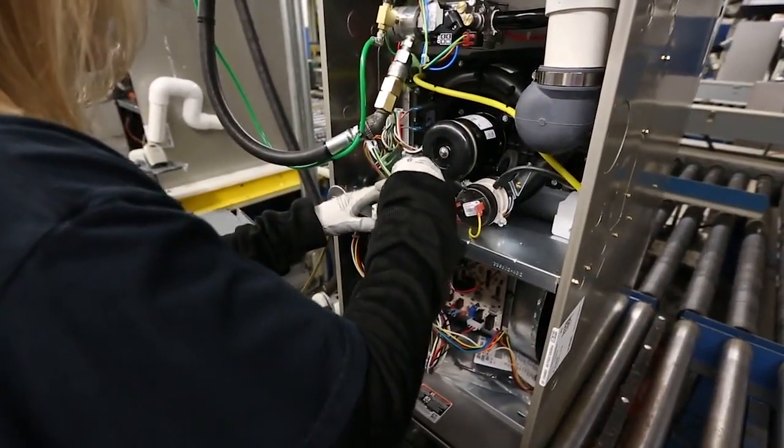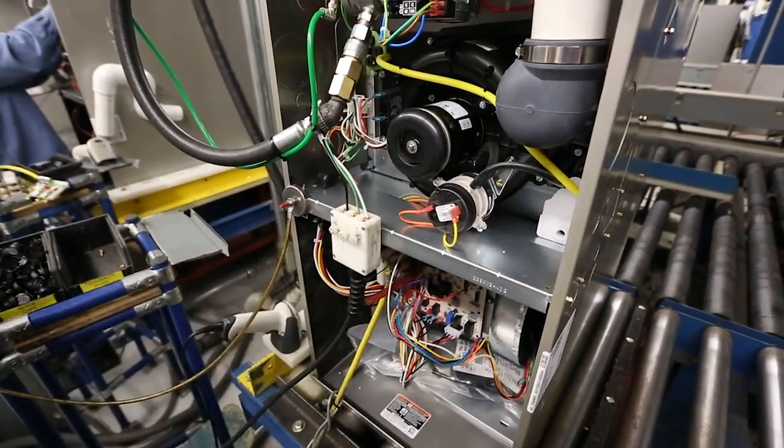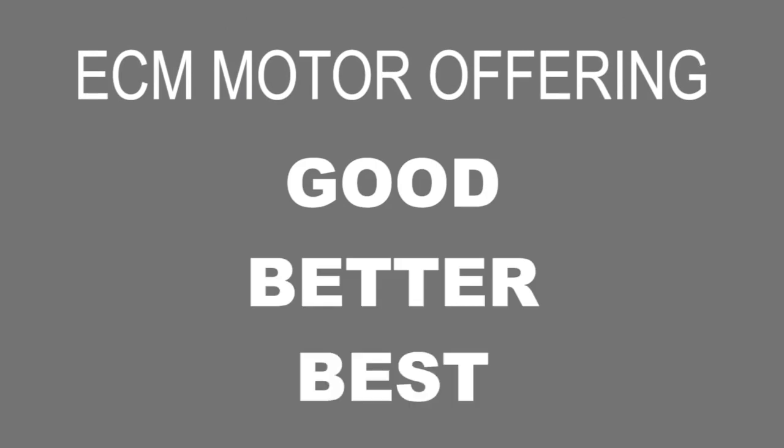To meet the FUR standards by the July 3, 2019 deadline, our blowers will all shift to using ECM motors. Our ECM motor offering will fall into three tiers: good, better, and best.